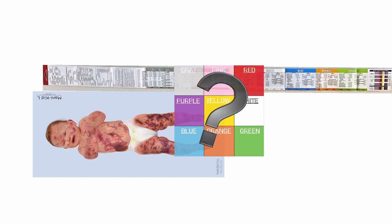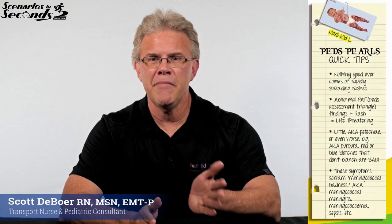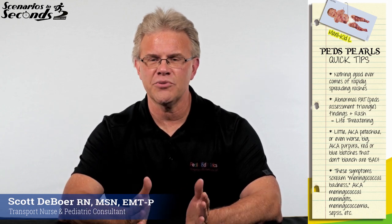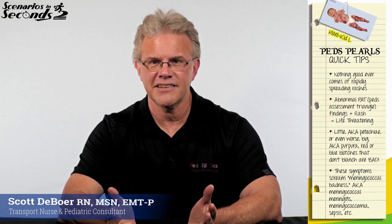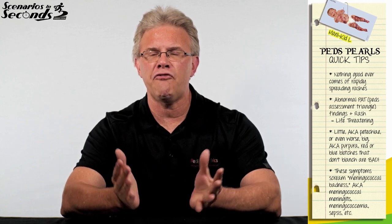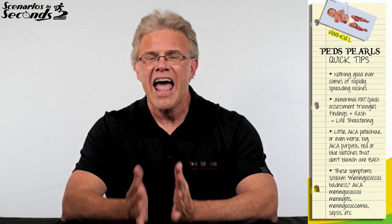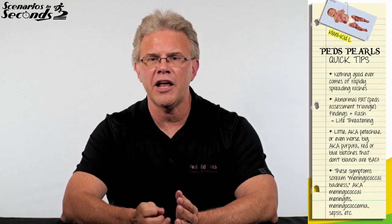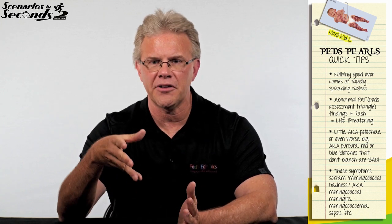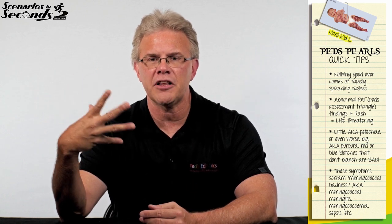Quick tip on pediatric rashes: measles looks like measles, chickenpox looks like chickenpox. However, one of the most feared is meningococcemia — a nasty bacterial infection not only of the meninges but specifically of the bloodstream as well.